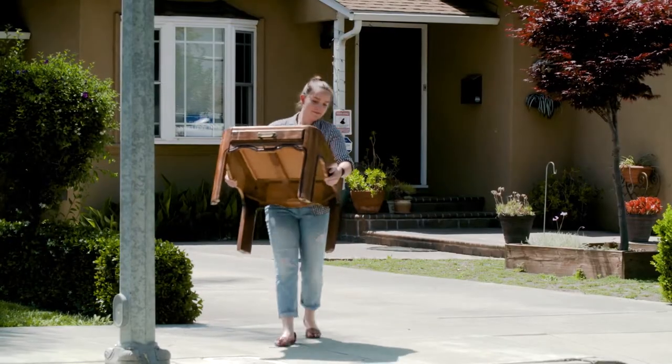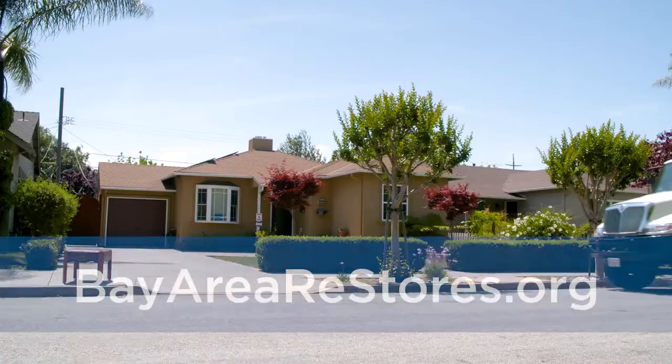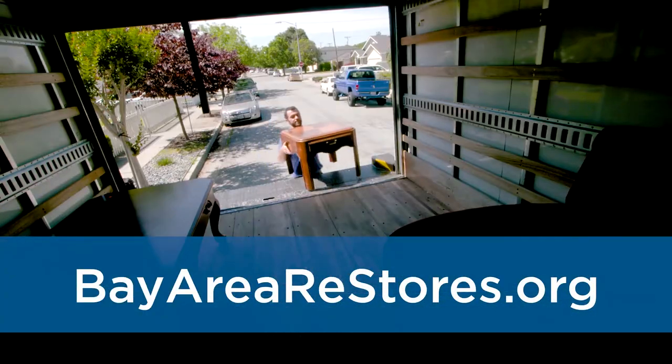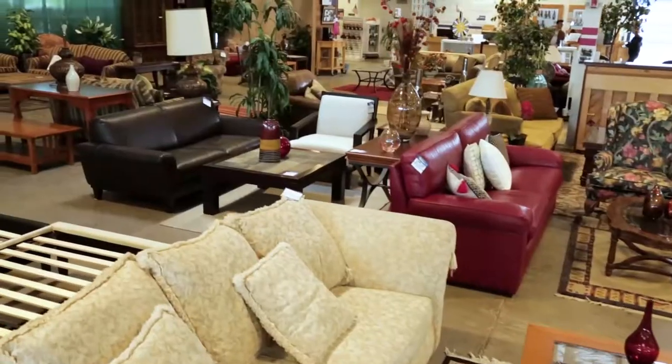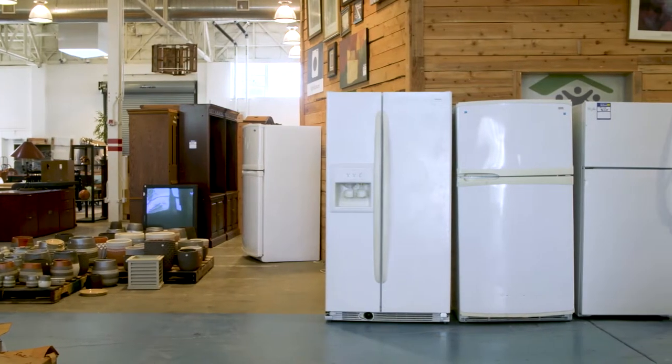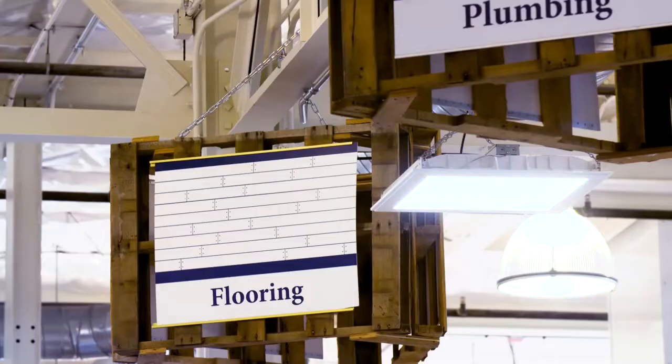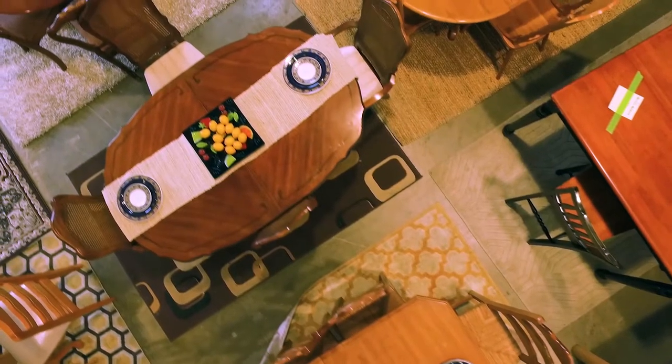Remodeling, downsizing, or just getting organized? Consider donating your household goods and building materials to the Habitat for Humanity Restore. We accept furniture, appliances, doors and windows, lighting, home decor, flooring, building materials, and more.